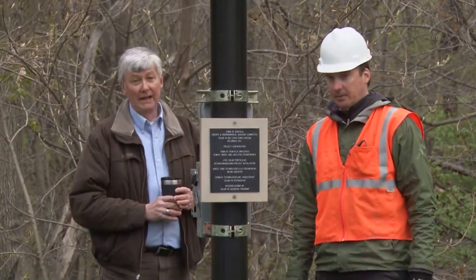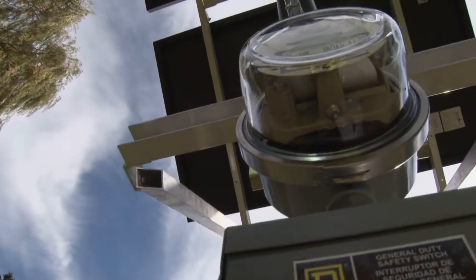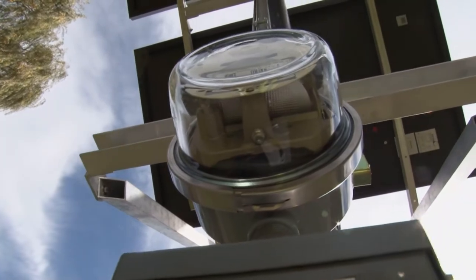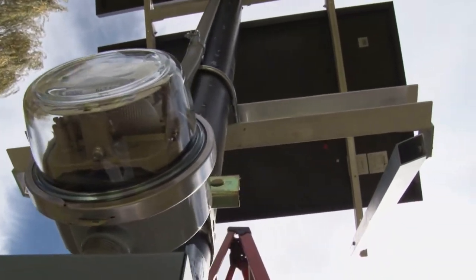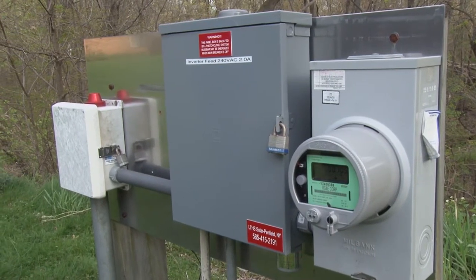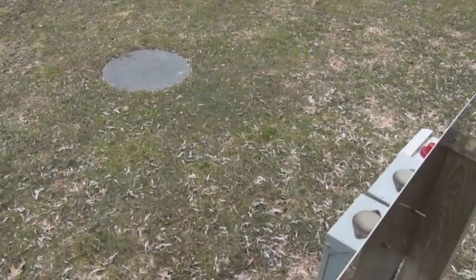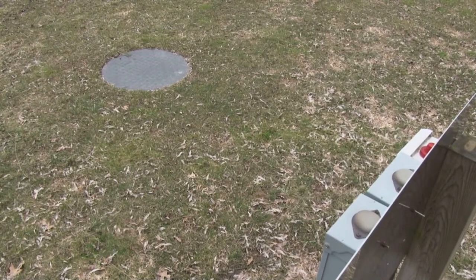One of the things that our committee wanted to do was to look for alternate energy sources and different programs that we could have for sustainability across Penfield. Bob came to me with the idea to do a solar application. We wanted to start off on a small scale and then kind of scale up from there as appropriate. This was a great opportunity here — a small pump station.